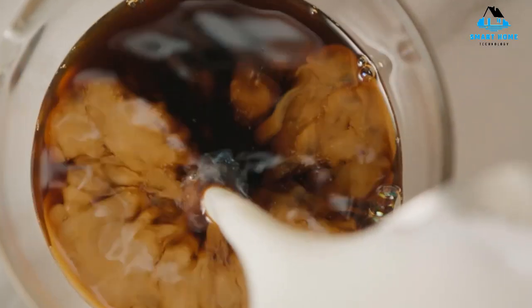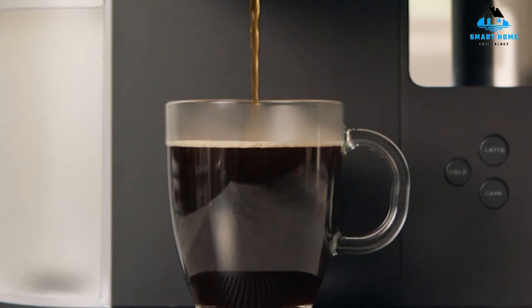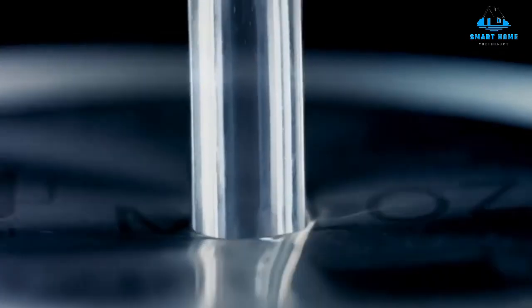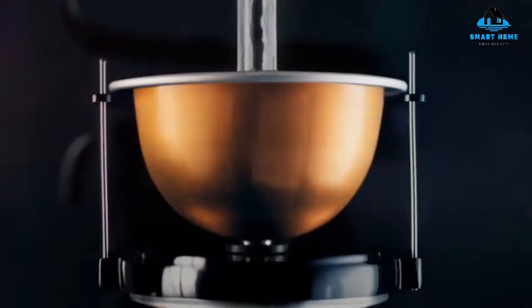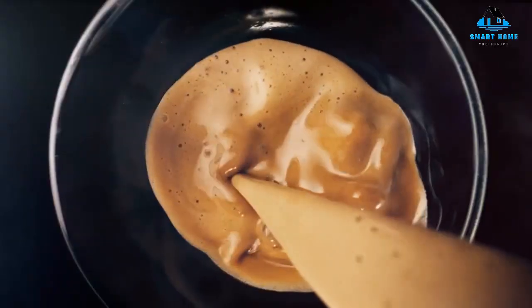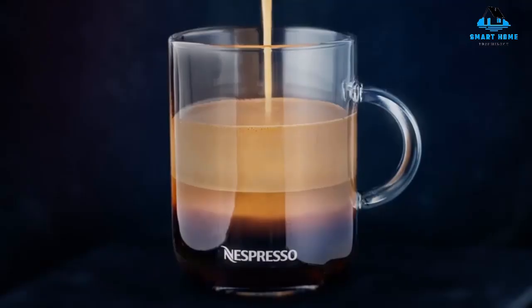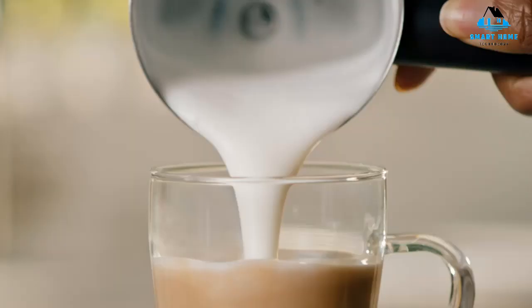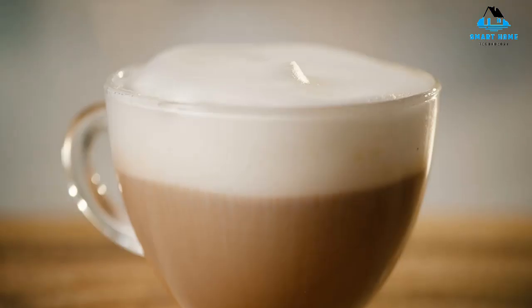Hello everyone, today we'll take a look at the best coffee pod machines in the market for 2023. I made this list based on my personal opinion and I'll try to help you find the right one for your needs. To see the most up-to-date prices and find out more information about these coffee pod machines, you can check out the links in the description below. Let's get started.